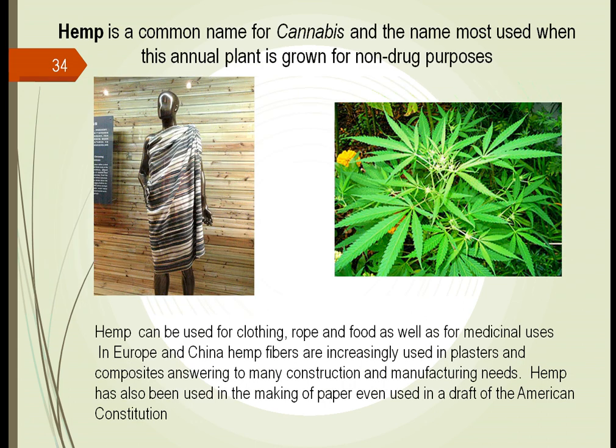Hemp is another plant that is out there. As we'll see in other chapters, hemp is growing throughout every single continent except Antarctica and the Arctic area. It's growing wild across the Americas. At one time it was easily seen in every single state. It makes an excellent product for clothing and rope. It has a resurgence nowadays because it's so easy to grow. In other parts of the world, it's increasingly used in plasters and different composites because the fibers are strong enough to hold some of the composite together. It has also been used for the making of paper — even part of the American Constitution.